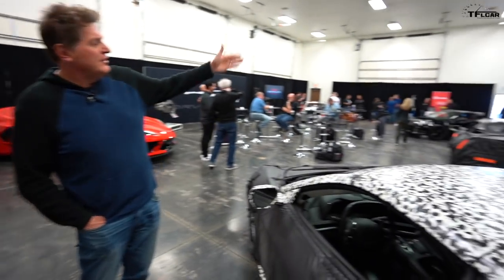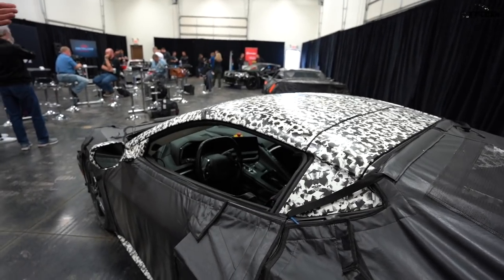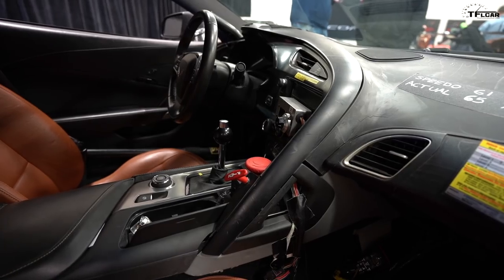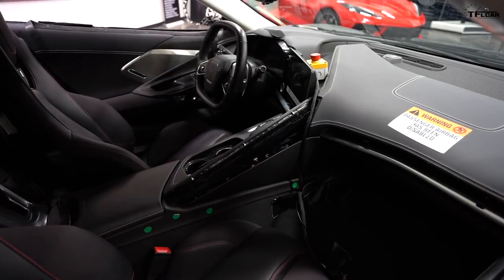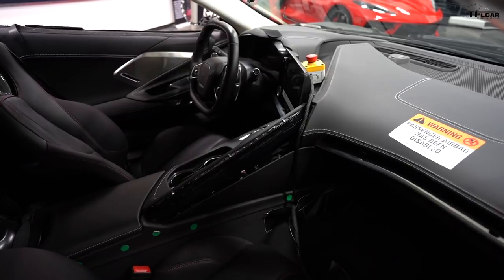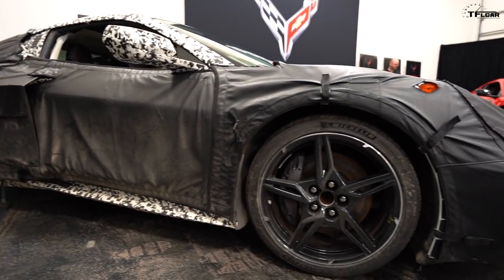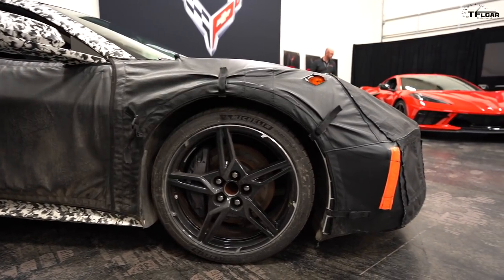Going from the first mule to each successive stage was a natural progression — everything we learned carried through and all the other parts of the car just got better along with it. The big thing our team does is integration: we want all the components and all the systems to work in harmony to give you that awesome driving experience.